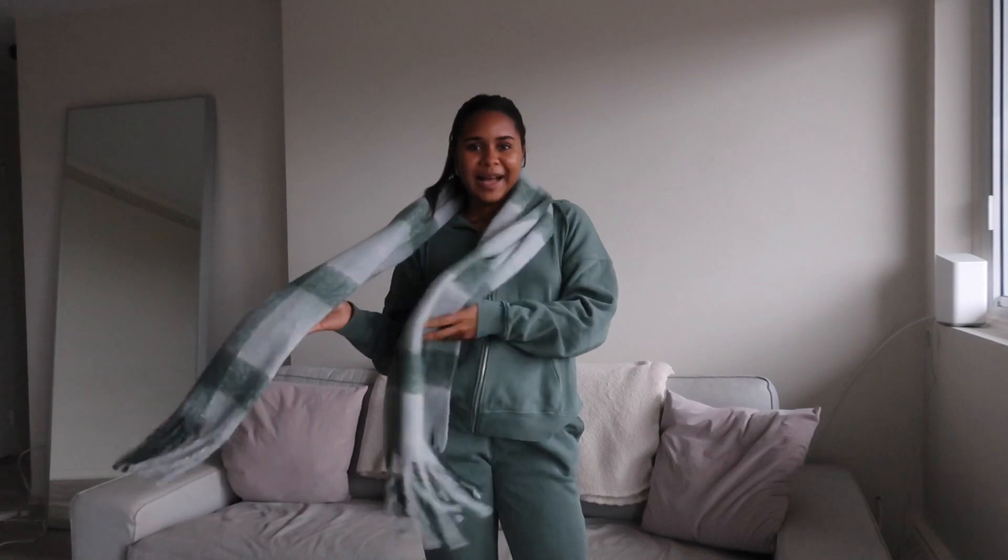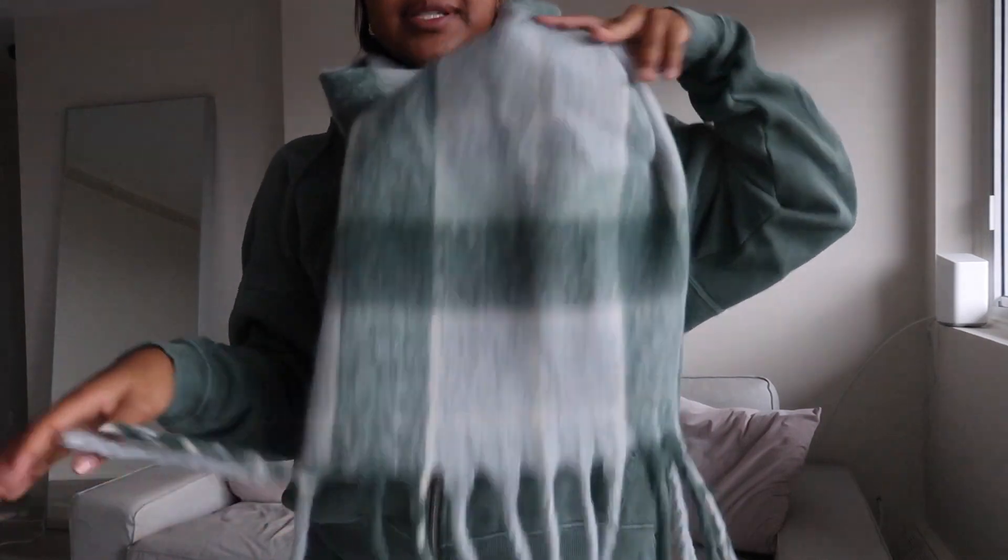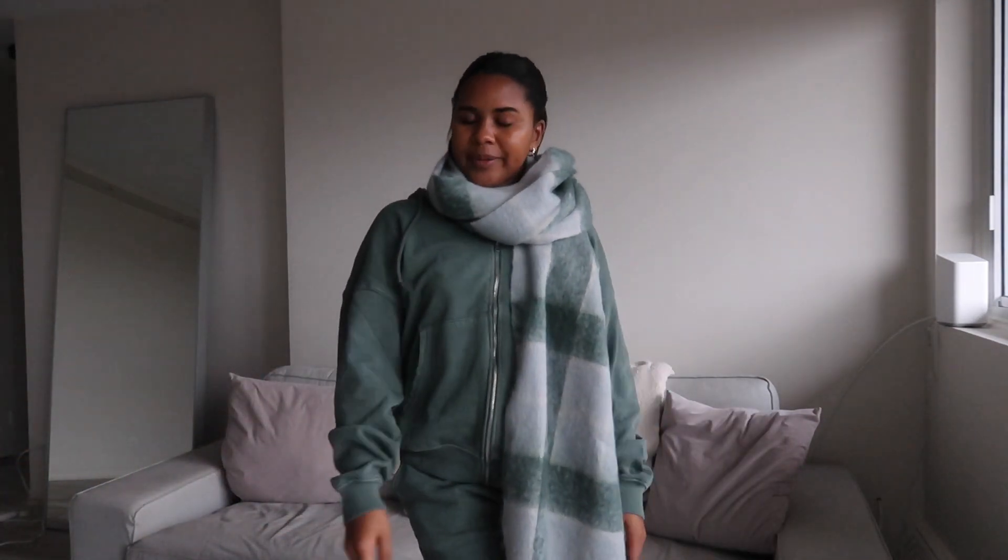Next up I got myself another scarf. I was absolutely in love with this green color — I've been loving these big chunky scarves with frills at the bottom. It's very out of my comfort zone since I usually stick to white, black, gray, or beige, but I added a little color. It's super cozy for winter and a great color for the holidays. It matches the sweatsuit perfectly. They also have a pastel version which I'm now eyeing.